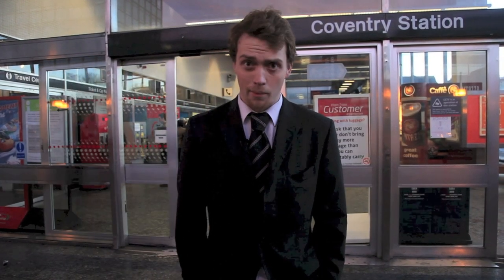So you've arrived at your local train station, and that means you've got to board a train. First you've got to find out which platform it's on, and then you've got to find that platform.